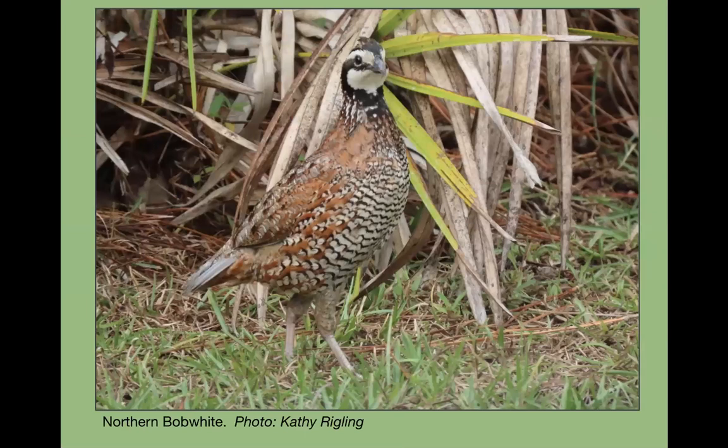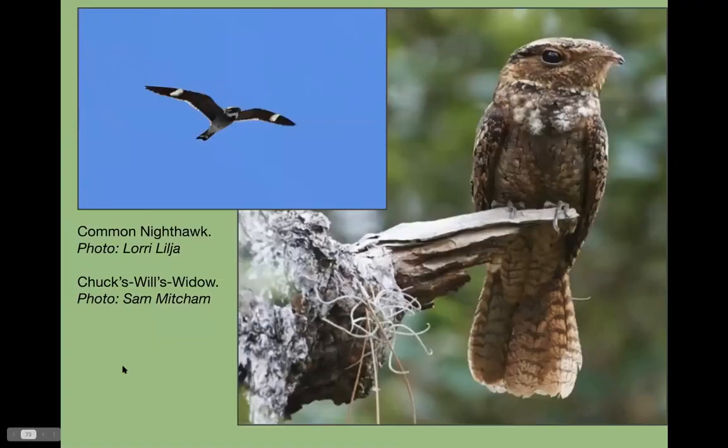Northern bobwhite — I don't think I got one last year, but you'll hear a lot of them. This one you just have to get lucky. Common nighthawk: just go out at the right time, dusk and dawn, around open fields and pastures. Sam got really lucky with this chuck-will's-widow photo — we hear them but to see one is really tough.